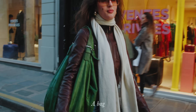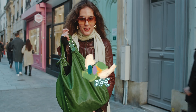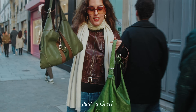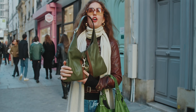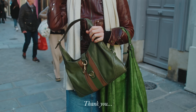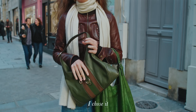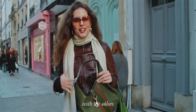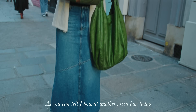I bought a bag today — it was 50 euros at a shopping market. But inside, I have my real bag — it's a Gucci. I bought it second-hand at a vintage site for about 850 euros. I bought it because it matched my vibe today with the colors. And I love green — as you can tell, I also bought another green ring today.